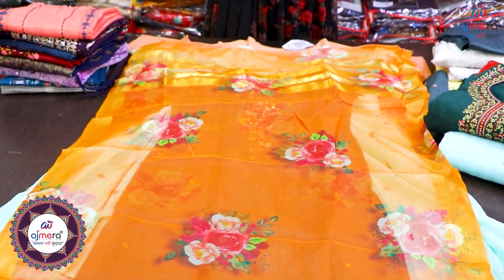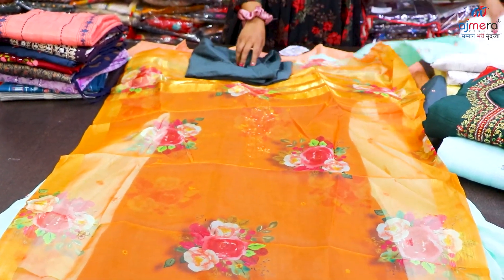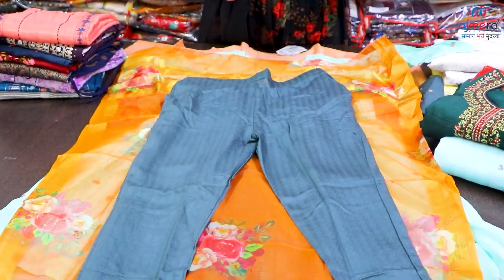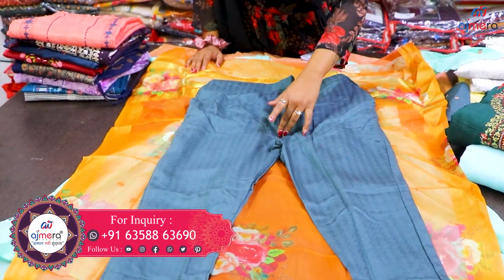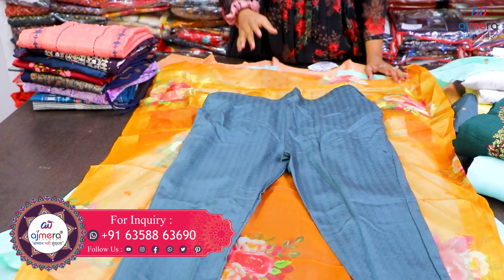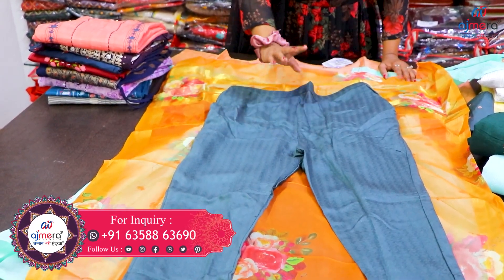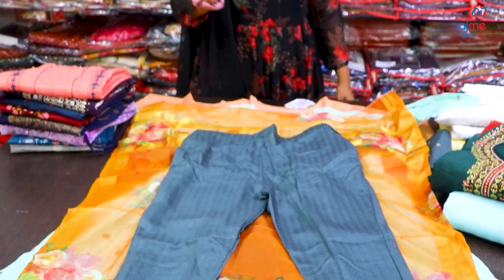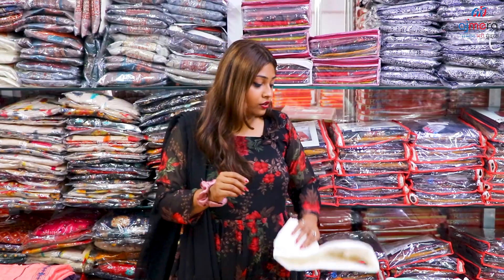With an organza dupatta, you can find a variety — with the digital print. Subscribe to my fashion now. You can find an ankle-length design with a full margin. In the fashion line, you can find a large size.